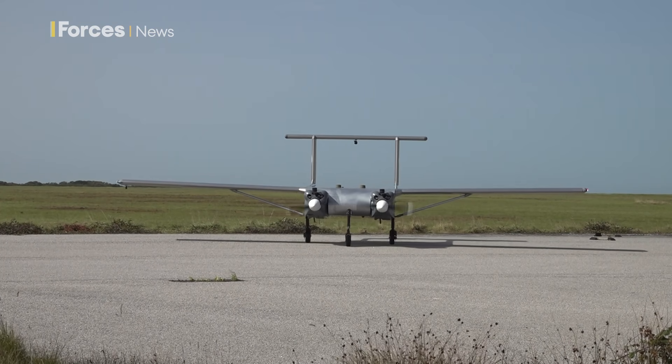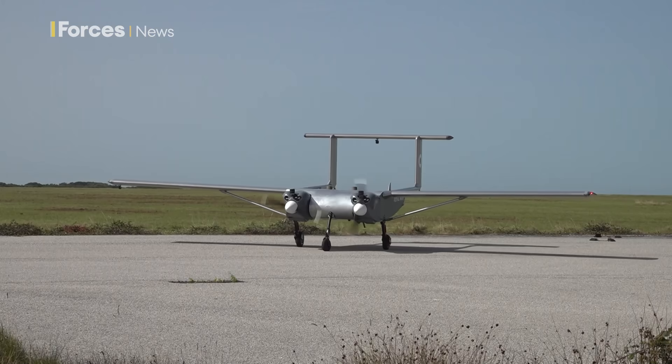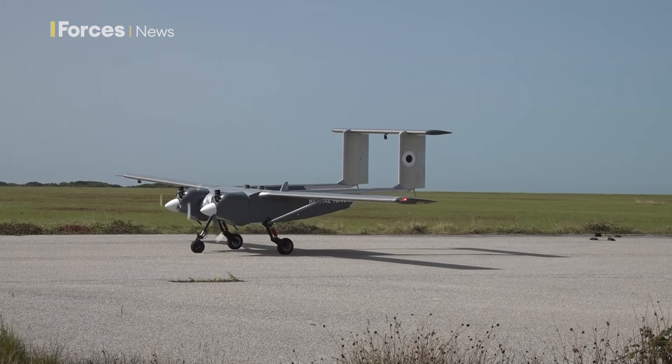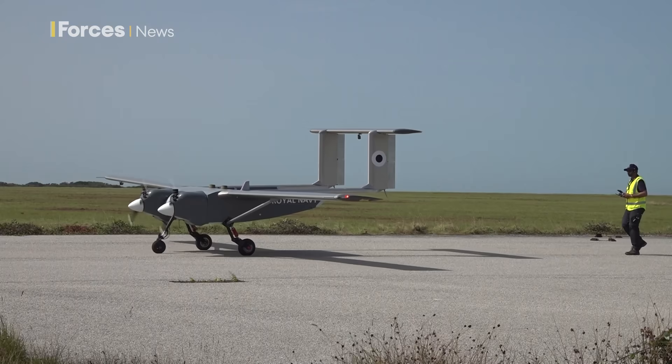It does require a runway to take off on land. However, it has been designed for very short and unprepared runways, so we have done tests and been operating on less than 120-metre runways, and on non-prepared runways — grass and gravel.